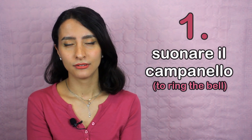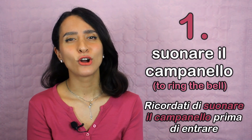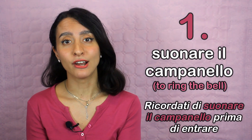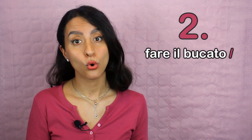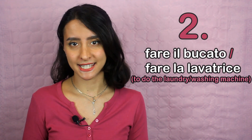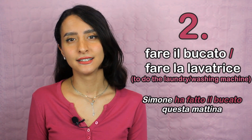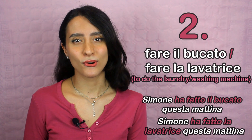Number one: suonare il campanello. An example is Ricordati di suonare il campanello prima di entrare. Number two: fare il bucato, or fare la lavatrice. They almost mean the same thing. An example is Simone ha fatto il bucato questa mattina, or Simone ha fatto la lavatrice questa mattina.